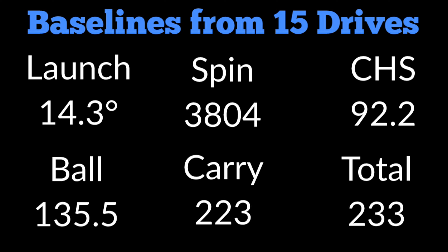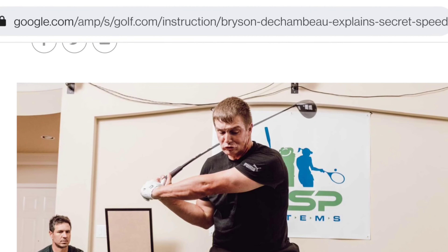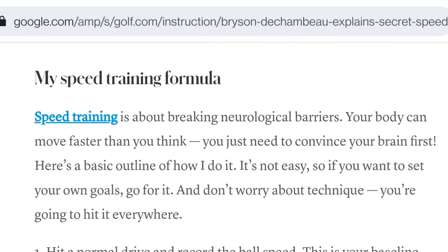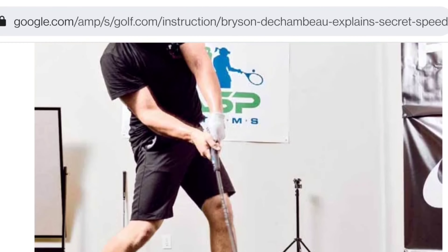We are going to try some of Bryson DeChambeau's speed drills. Alex Etch's actually did a video on this, and Bryson gave an interview in Golf.com with a formula on how to increase club head speed — a series of six steps. We're going to do that in the next video and keep at it for a while. You'll have to put more effort in during the drill — you'll be swinging your guts out. But the theory is that when you come back and make a normal swing, you should have more zip, more miles per hour on your club head speed, which translates to more ball speed and more distance.